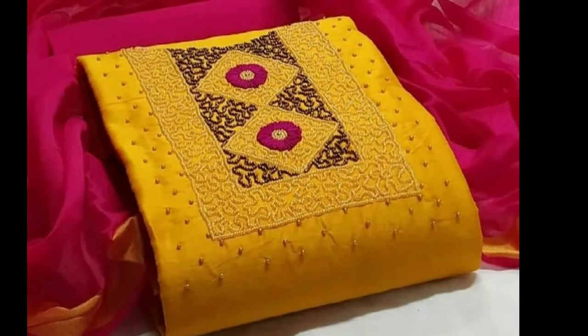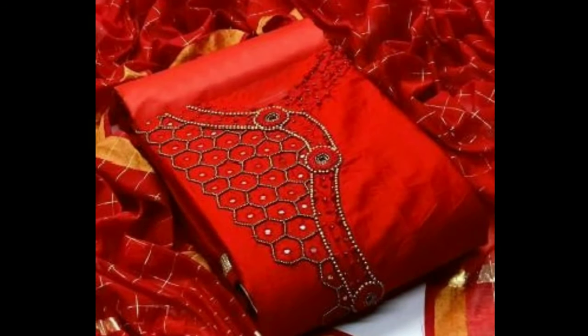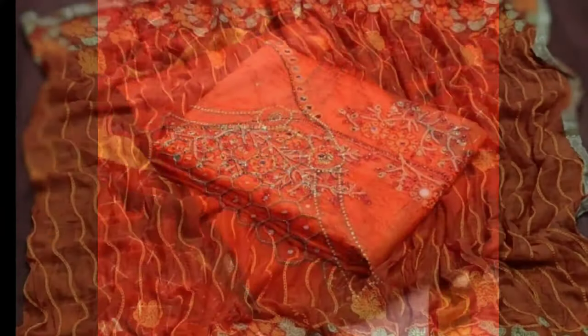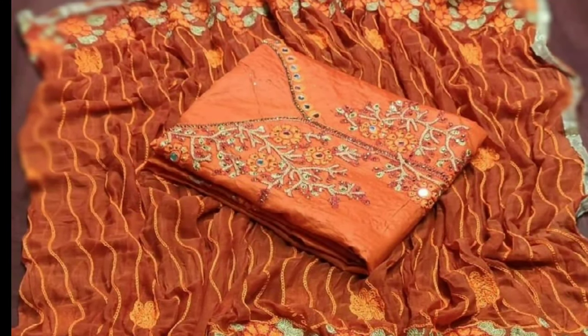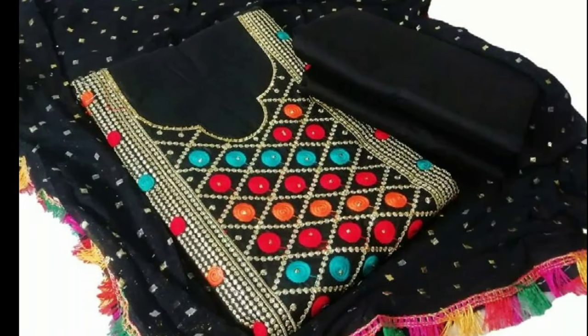Hi friends, welcome to Latest Designs. How are you all? I hope all are fine. Today I will show you the latest dress materials collection. If you are new to my channel, please subscribe for more videos. Click the bell icon for notifications. Please watch the video till the end.